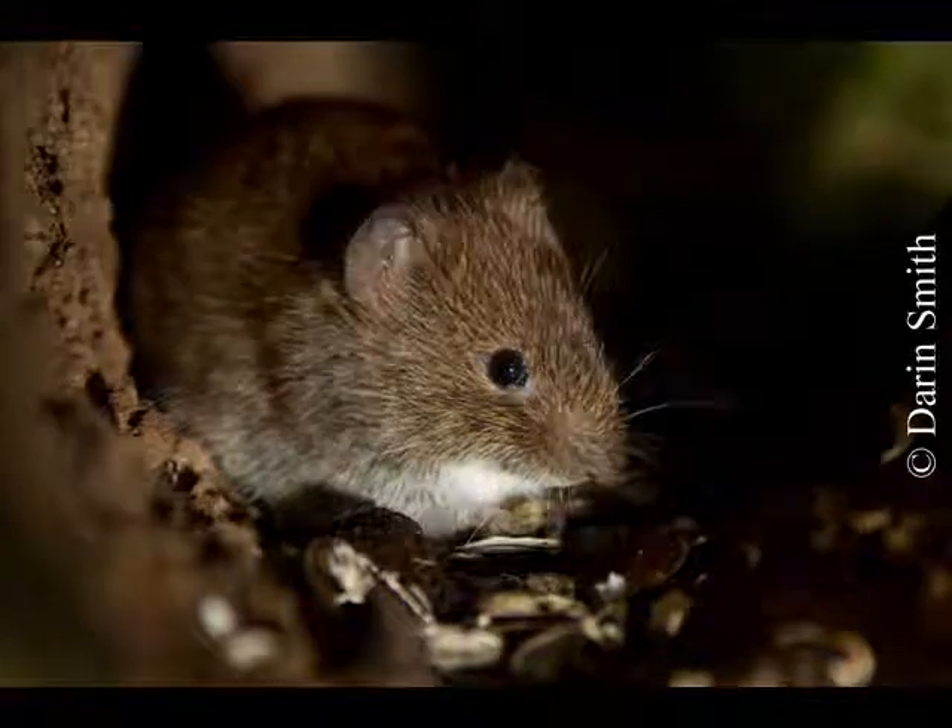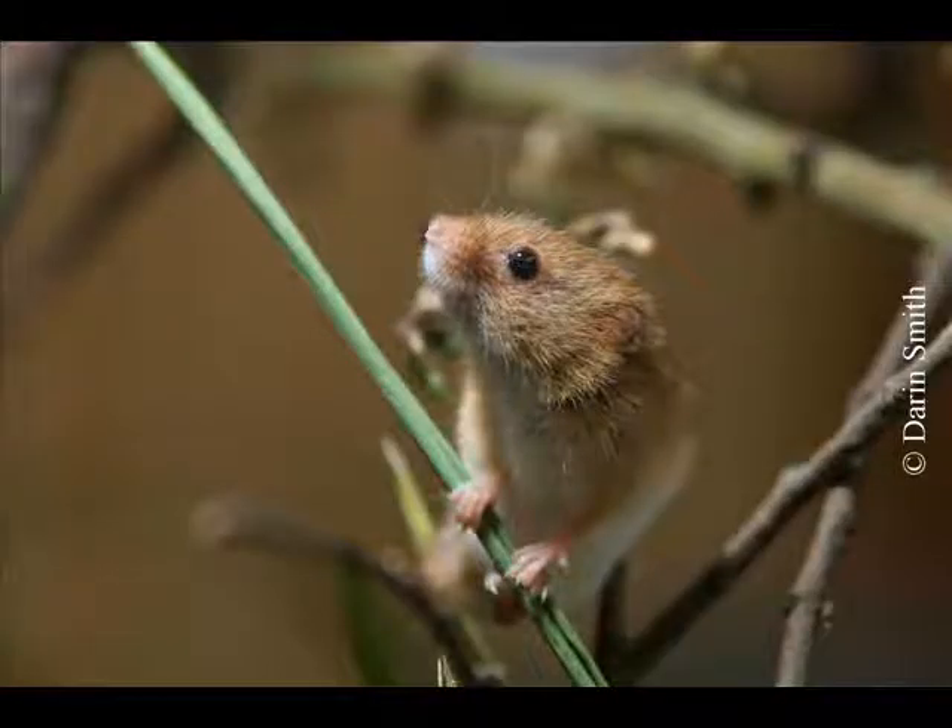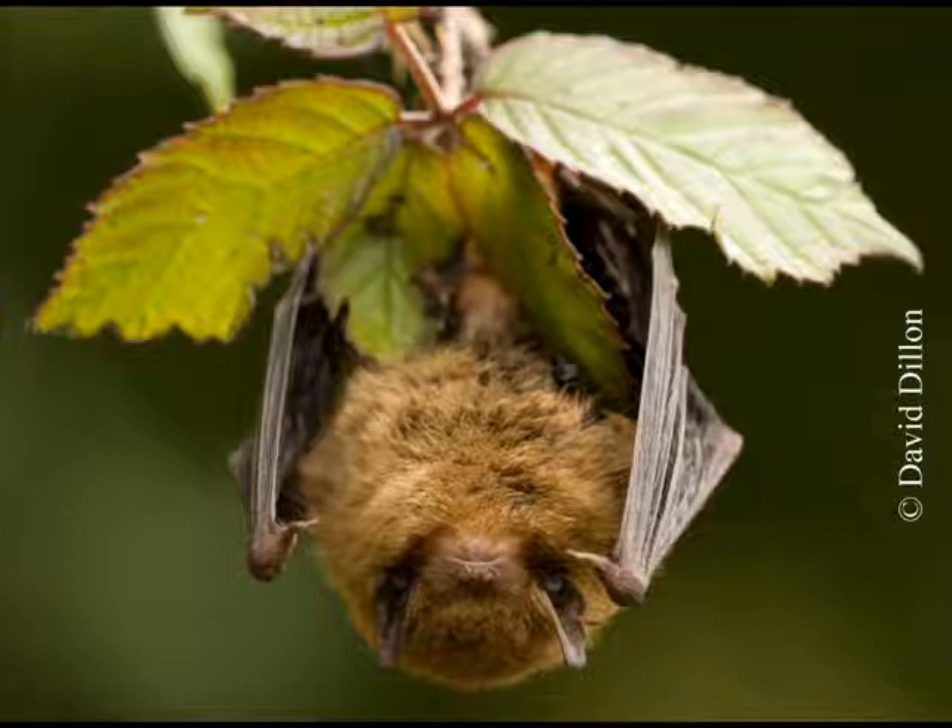Foxes, voles, shrews, harvest mice, otters and bats, to name but a few, all make their home here in the reserve.